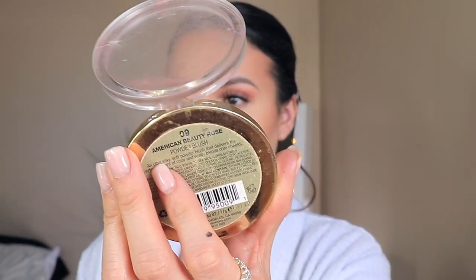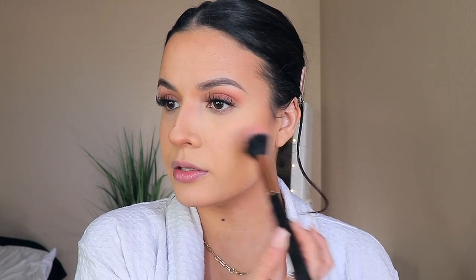For blush, I have been loving this blush by Milani — this one is in American Beauty Rose. It's just really beautiful. I'm going to apply a little bit.